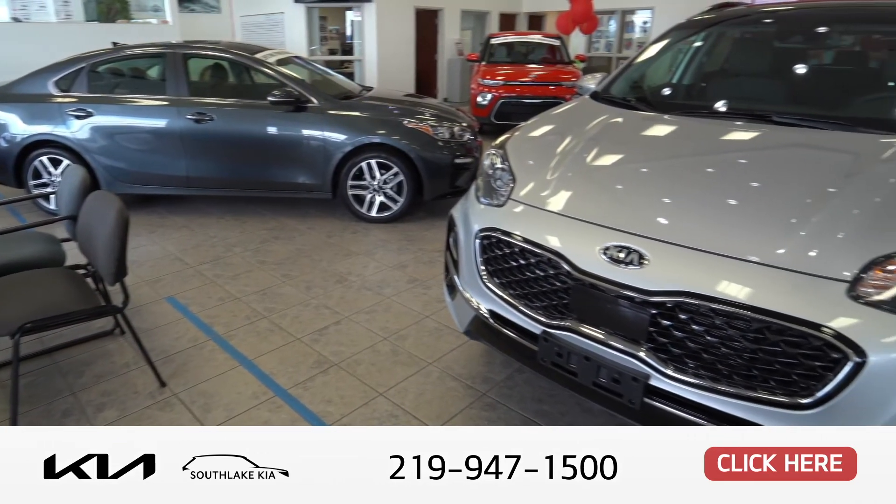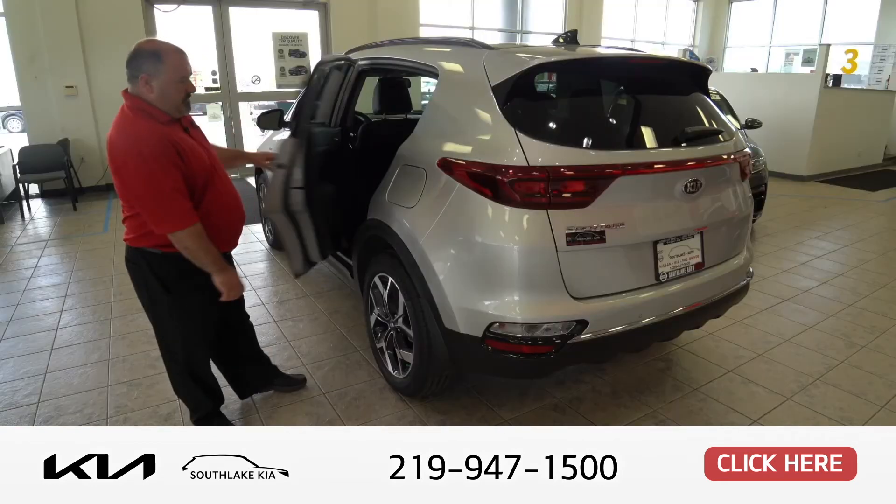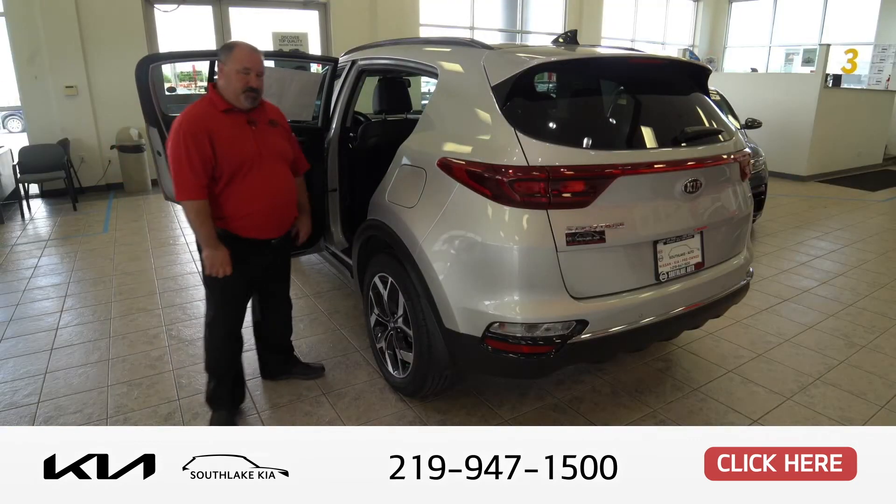It kind of resembles almost the look of a Porsche Cayenne in a way, but you're not going to pay all the money. As you see here, this has a multi-positional seat too.